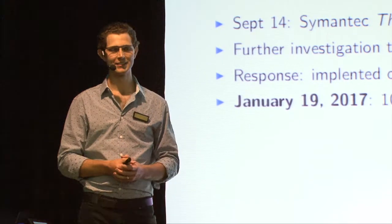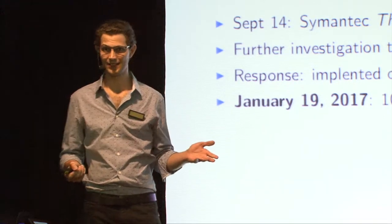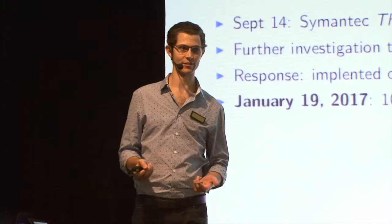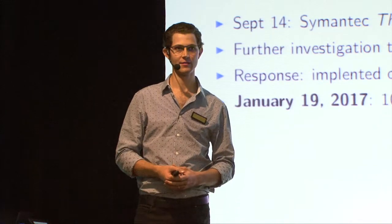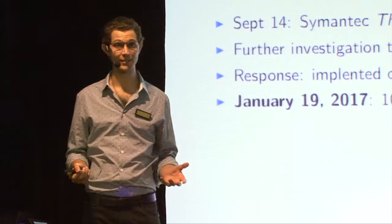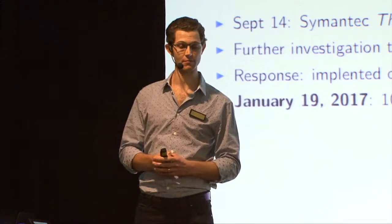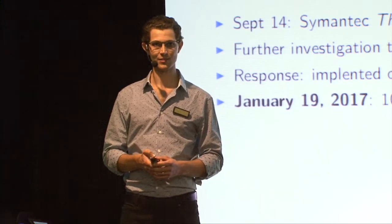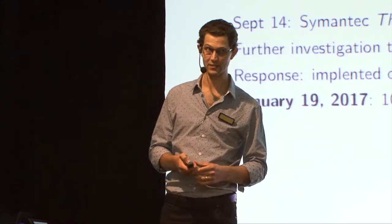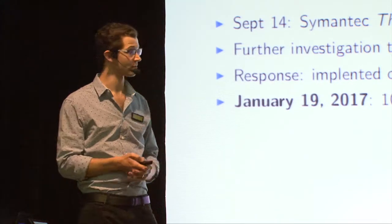And this is one of the most closely watched, one of the biggest CAs out there. What happens next for Symantec? We don't really know. They are one of the biggest CAs, so the idea of distrusting them is frankly unpalatable. I do think that it may be a good thing in the long term, but in the short term to just do that would be pretty crazy. Exactly what's going to happen next? I don't know. Watch this space.